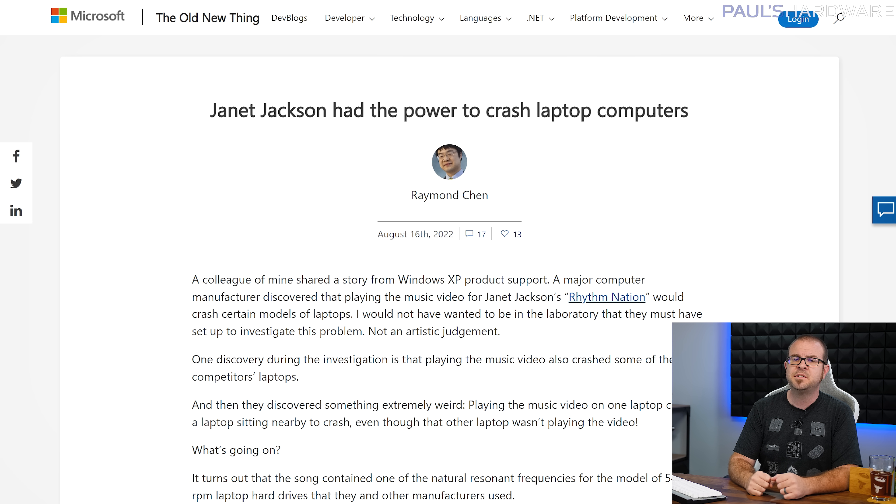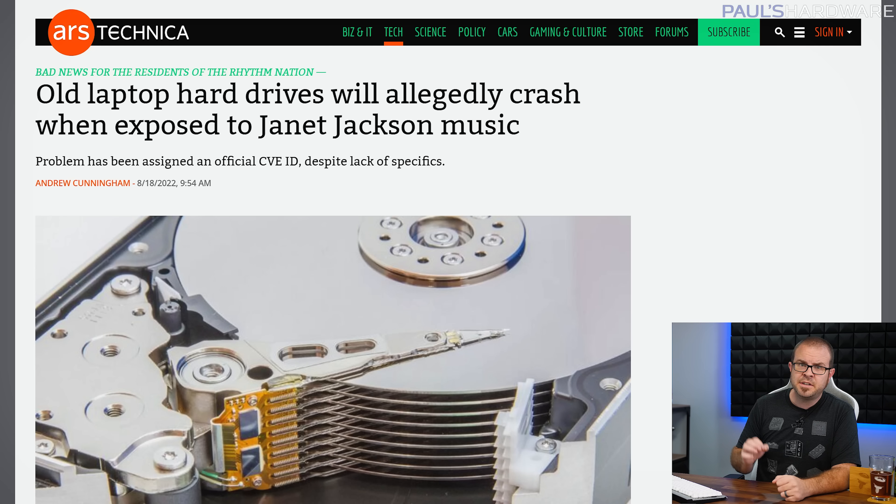Here's one last one you might not have heard of since it goes back to Windows XP days. Microsoft blogger Raymond Chen posted a story Tuesday about a little-known conflict between laptop computers and Janet Jackson's 1989 hit song 'Rhythm Nation.' A major computer manufacturer discovered that playing the song would cause Windows laptop PCs to crash, even if the song was playing on another computer nearby. The explanation was eventually discovered: the song contained one of the natural resonant frequencies for the model of 5400 RPM laptop hard drives those laptops used, causing the drive to malfunction and the system to crash. To solve it, they added a custom filter in the audio pipeline that detected and removed the offending frequencies during playback. So if you'd still like to be a part of the Rhythm Nation, just make sure your laptop runs on an SSD.